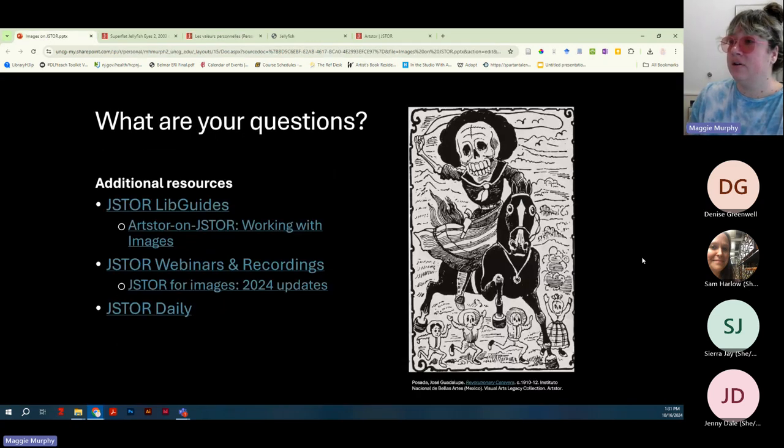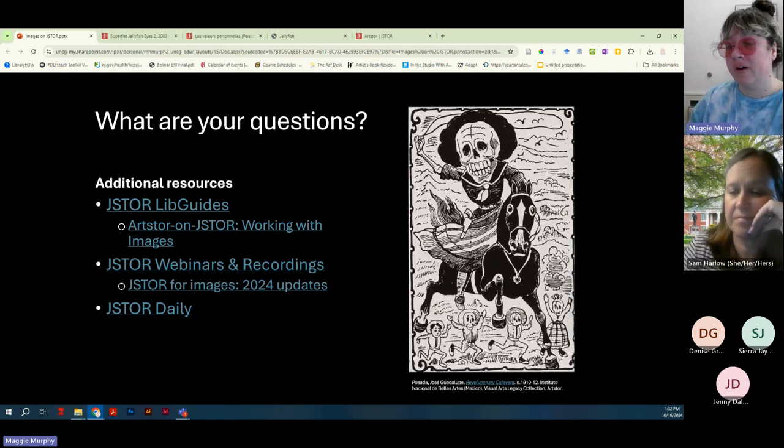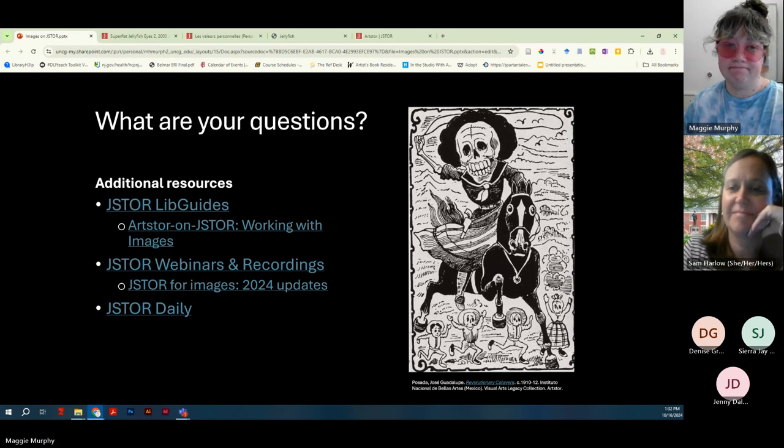I've gone a minute over time, so I can stay a little longer for questions. I also shared my slides with Sam so she can send them out. JSTOR has their own guides to their resources, including a guide to working with images on JSTOR. They have webinars — including a recent one called 'JSTOR for Images' — and a great resource called JSTOR Daily, a blog highlighting content in JSTOR and Artstore collections. You can always contact me with questions about finding and using images across everything we have access to at UNCG — I love working with students related to images.